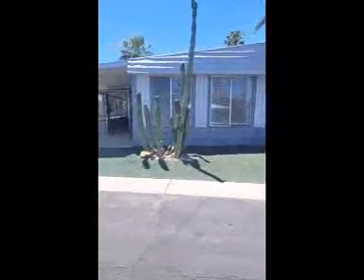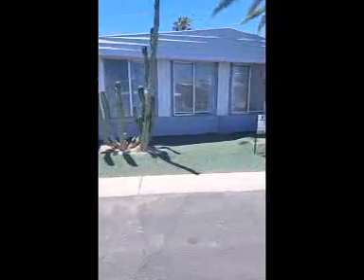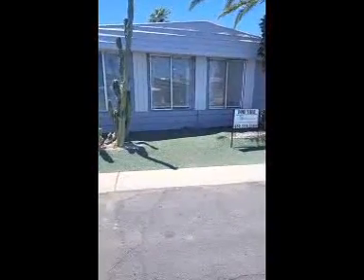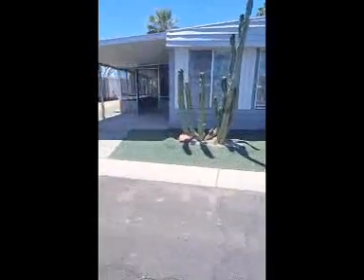Hi, we're here at lot 218 in the Highlands of Brentwood, a 55 plus community. Beautiful community. Right now I'm just going to show you a beautiful remodel that we just finished.